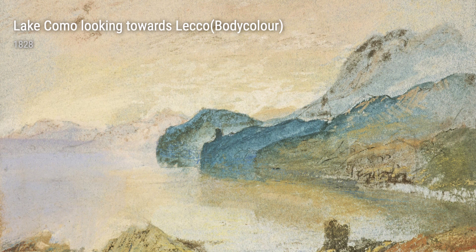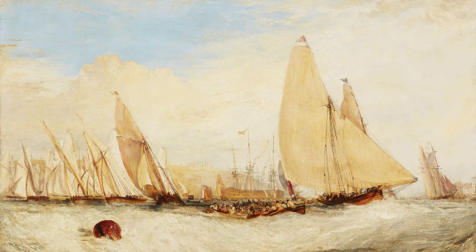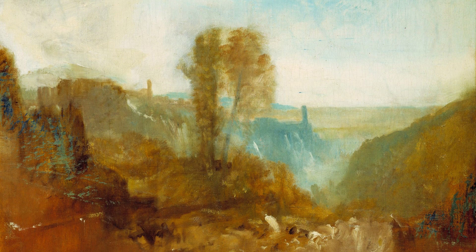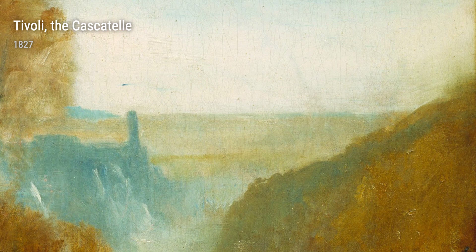And finally, we have Tivoli, the cascatel from 1827. With this piece, Turner skillfully captures the cascading waterfalls of Tivoli, Italy, emphasising both the power and majestic beauty of nature. Last but not least, let's not forget Turner's amazing ability to capture the essence of a place in simple yet striking artworks like City Gate in North Italy. With nothing but brown wash and pencil, he transports us to the streets of Italy, allowing us to experience the charm and history of this captivating location.